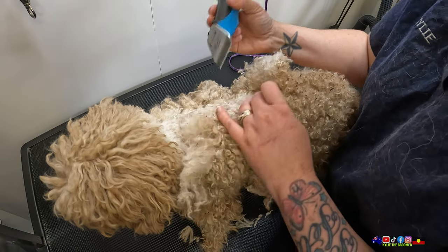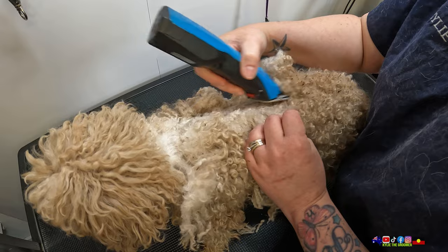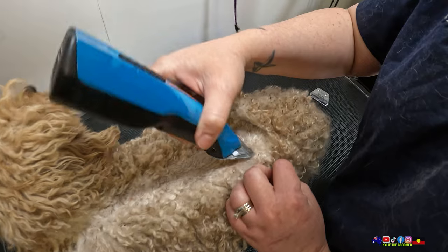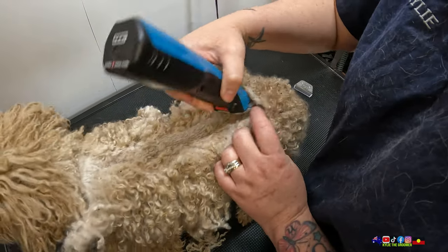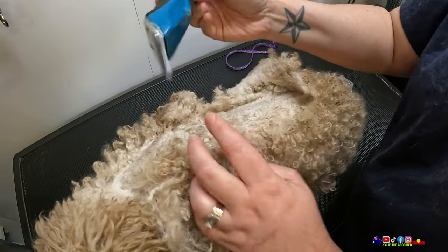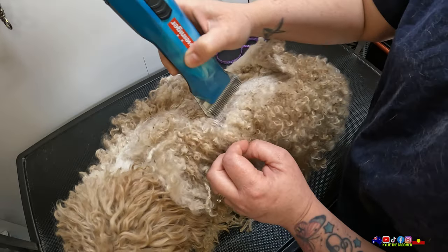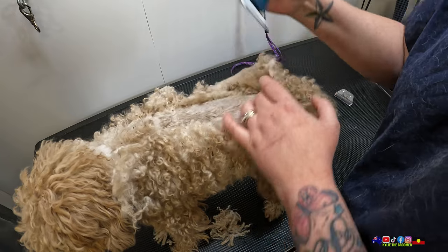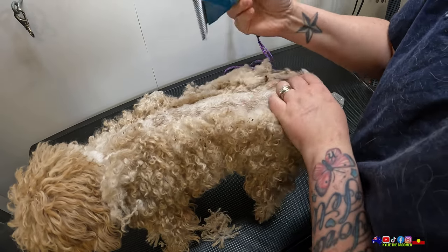Oh, she's itchy. She might have fleas. I see this a lot when they've got fleas, but I don't see any fleas yet. She's an interesting colour — I guess this would be a champagne coat. Very pretty. Would love to grow it out.